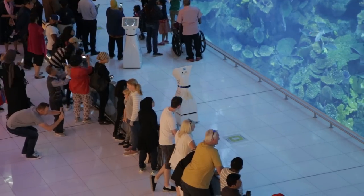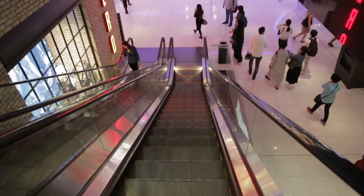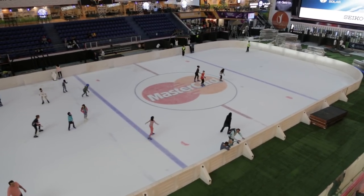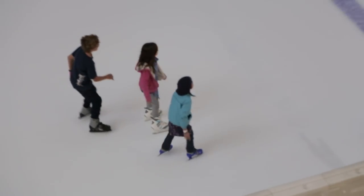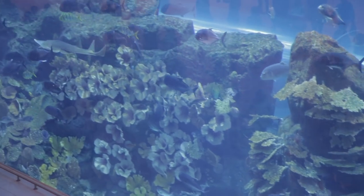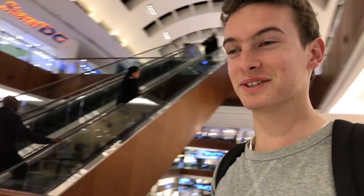The Dubai Mall is absolutely massive, and even if you don't really like shopping like me, there's still a decent amount that you can do there — like checking out the aquarium or the ice skating rink. It's like a whole city within itself. That's the most fun part about the mall, I think: being able to slide on the floor in sandals.